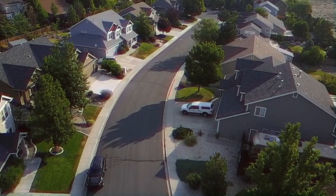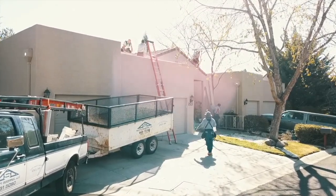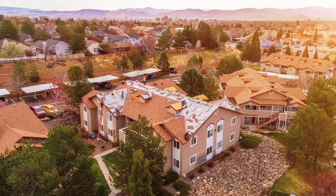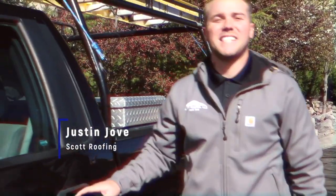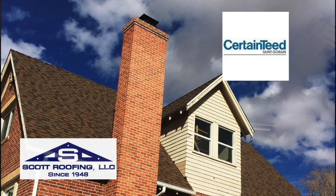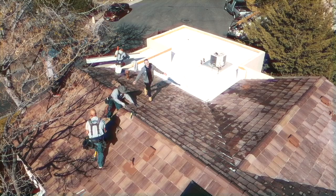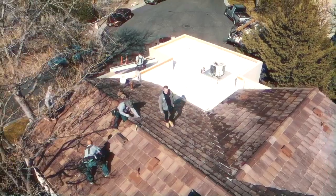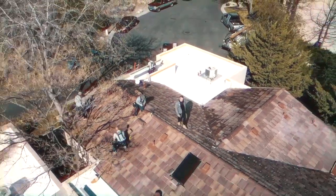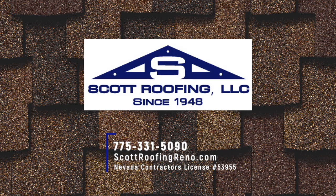Your roof is the first line of defense against Mother Nature — don't leave it to just any company. Trust the local company that's been in Northern Nevada for 70 years. I'm Justin from Scott Roofing. Our family-owned company has been in the roofing business since 1948. We use only the highest quality products from companies like CertainTeed and Malarkey to ensure your roof lasts almost as long as your home does. We have a great team of professionals ready to repair or install your roof when you call. We're Scott Roofing, celebrating 70 years of roofing Nevada homes.